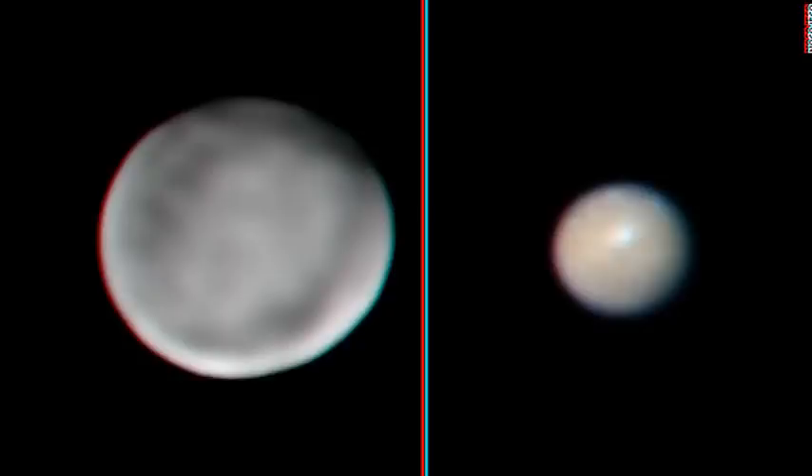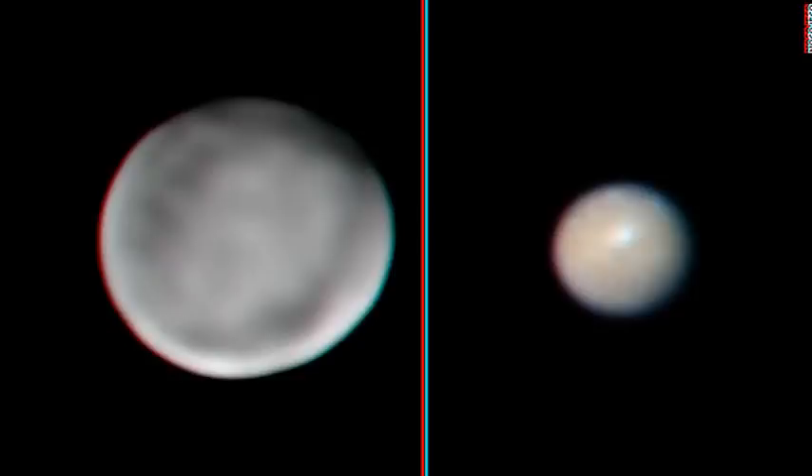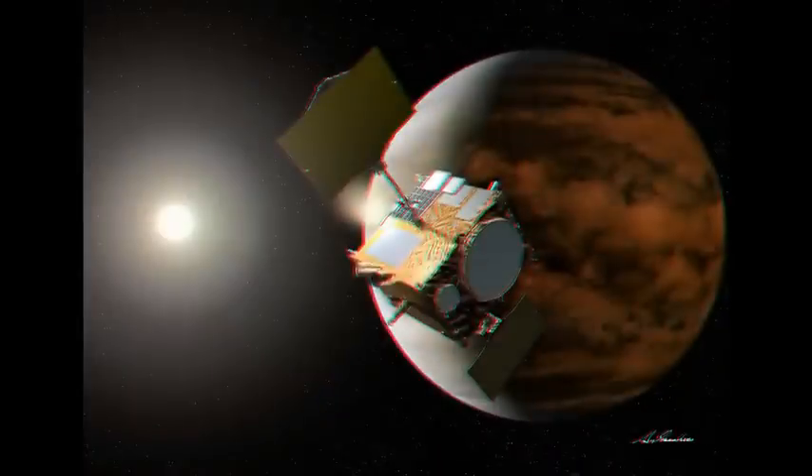Ceres is often now referred to as a dwarf planet — the same designation used to describe Pluto following its demotion from full planet status in 2006. The asteroid's sheer size means gravity has pulled it into a near-spherical form, and it is regarded as quite a primitive body that has clearly not undergone the same heating and processing of its materials that many other objects in the asteroid belt between Mars and Jupiter have experienced.